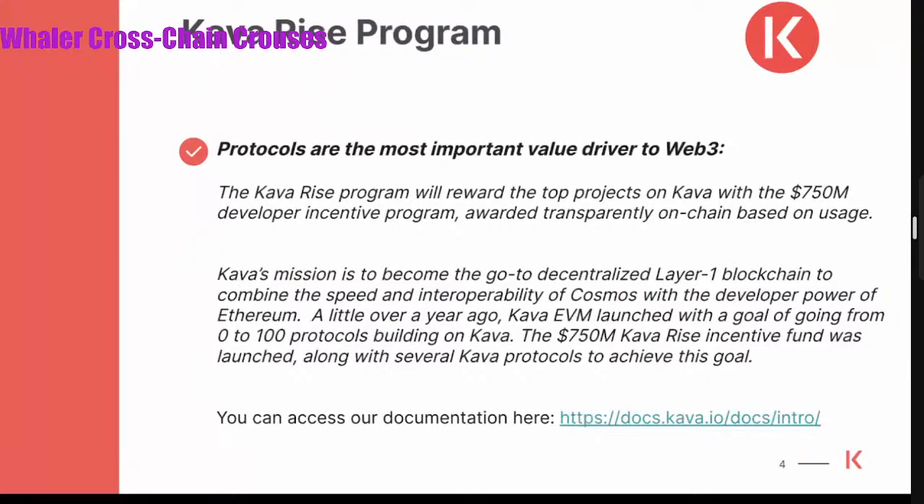Speaking of enhancing ecosystem growth, one of the things we have is our Rise program. When we think about rewarding creators for a thriving ecosystem, this is why Kava developed the Rise program. It's an easy three-step program to get developers to launch on our Kava platform. Protocols are the most important driver for value in the Web3 world, and this program rewards top projects on the Kava network with 750 million in developer incentives, awarded transparently on-chain based on usage.